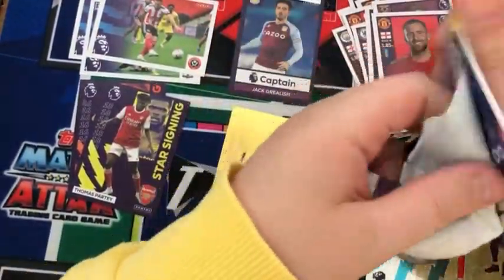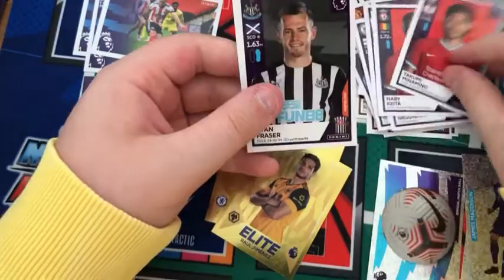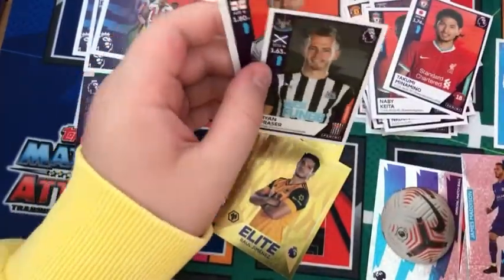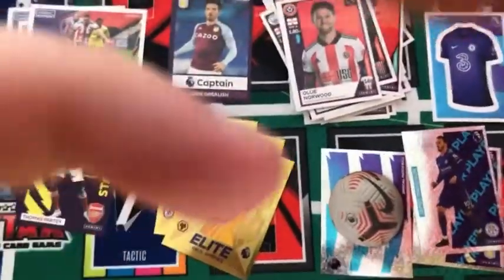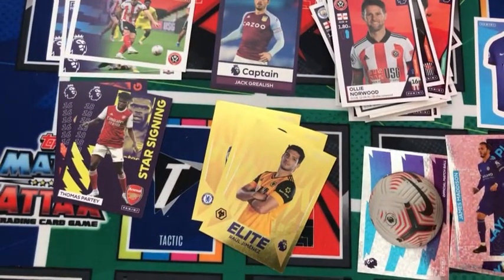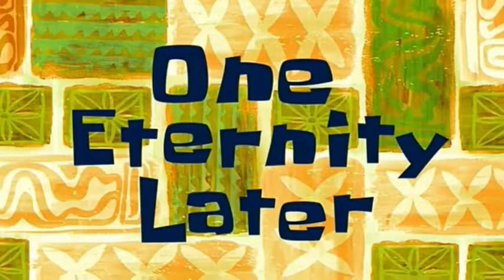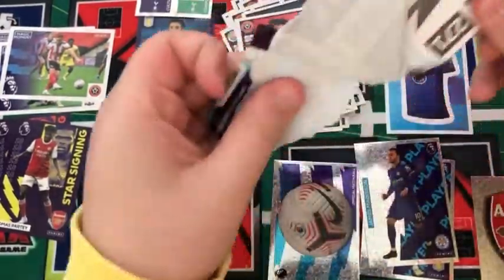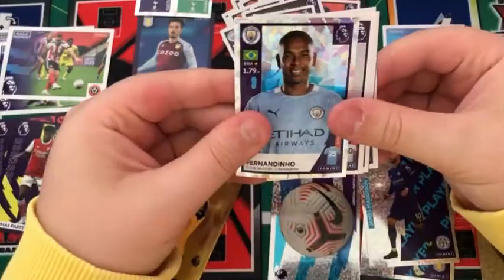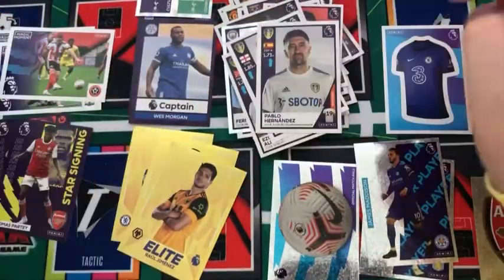Into the next pack: Nkunkanu, Naby Keita, Takumi Minamino, Ryan Fraser, and an Ollie Norwood. I need to straighten up the camera a bit. One eternity later — sorry about that. Into the next pack: a Fernandinho Captain sticker, an Alioski, a Patrick Bamford, a Wes Morgan Captain, and a Pablo Hernandez for Leeds.